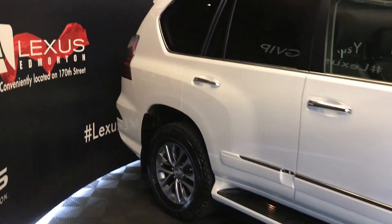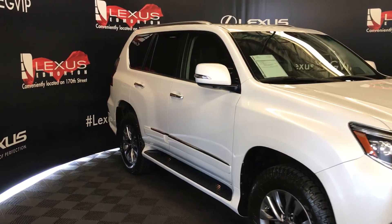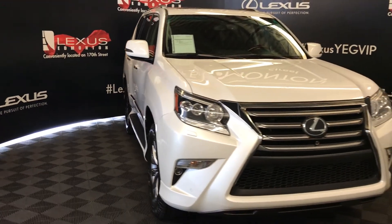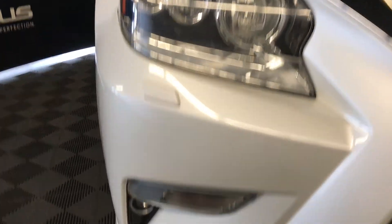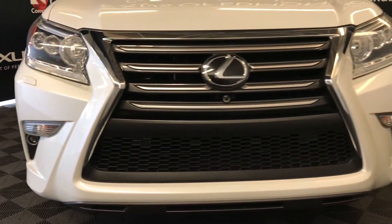Integrated turn signal lights in your side mirrors — auto dimming and power folding. Windshield deicer. Automatic high beam feature. Auto leveling headlamp system. LED headlamps with headlamp washers. LED daytime running strip lights. Fog lights. Clearance sensors. Engine block heater. And so much more.